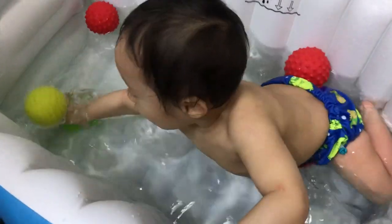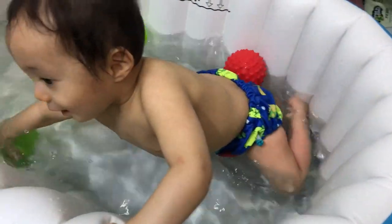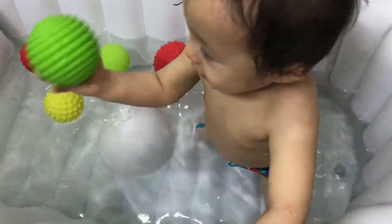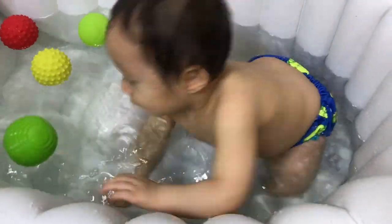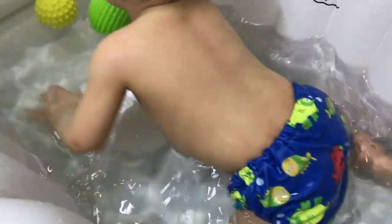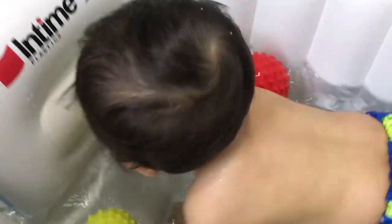In today's video, I'll be giving you a quick update on our baby's portable and inflatable baby bathtub. Also, I'll be showing you some of the baby bath essentials that we found really fun for James Alex to use now that he's already growing.